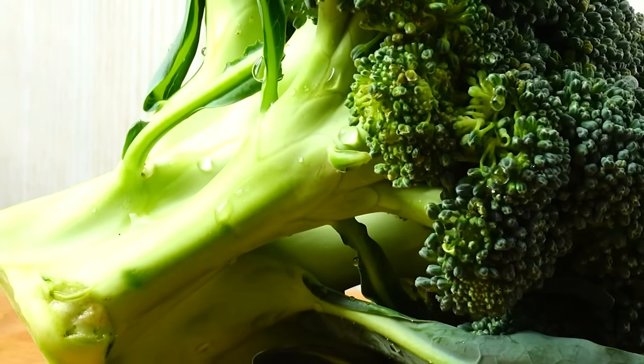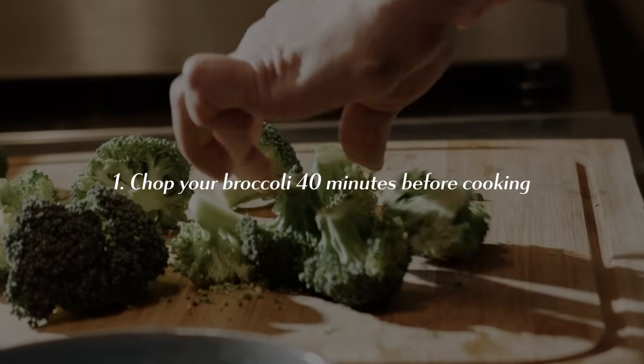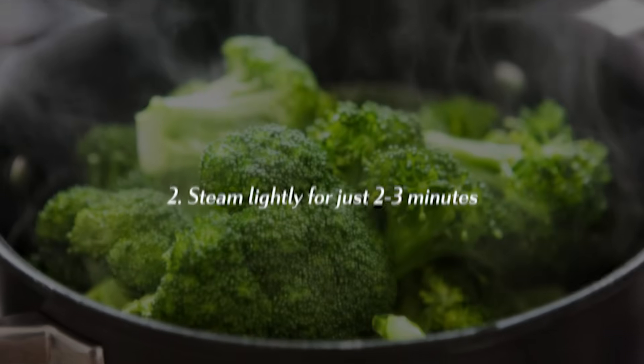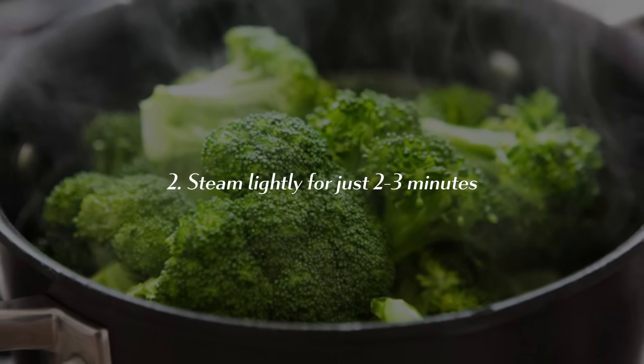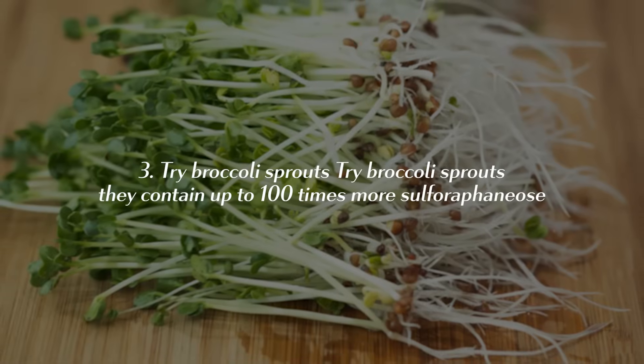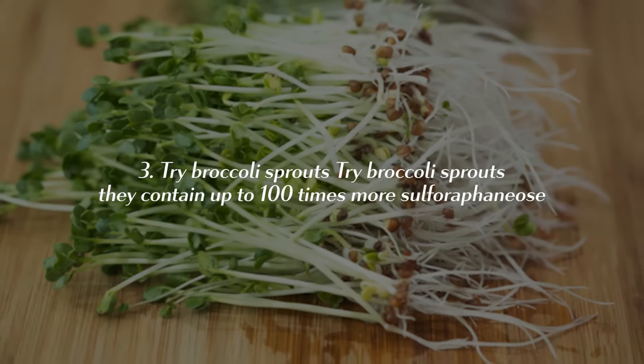To maximize the benefits of broccoli and other cruciferous vegetables, follow these essential tricks: first, chop your vegetables 40 minutes before cooking to give time for sulforaphane to form; then lightly steam for just 2–3 minutes. And if you want to maximize the benefits even further, try broccoli sprouts — they contain up to 100 times more sulforaphane than fresh broccoli.